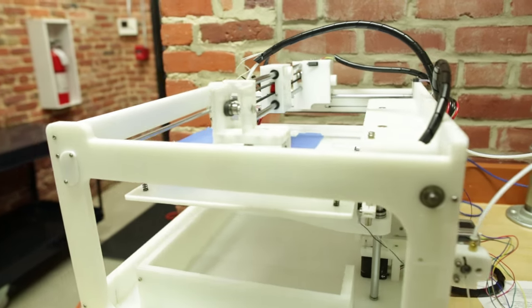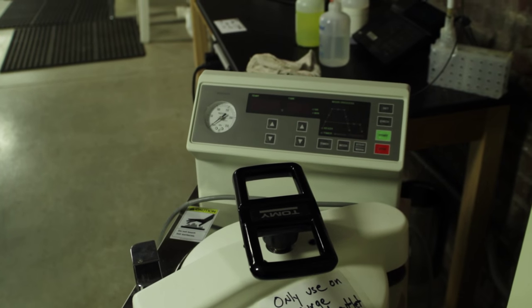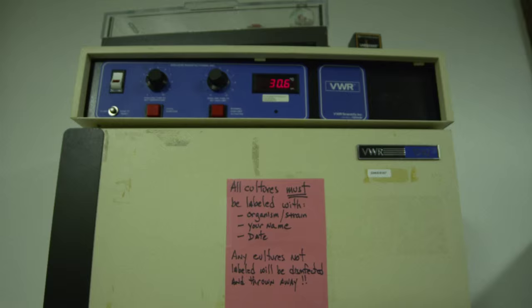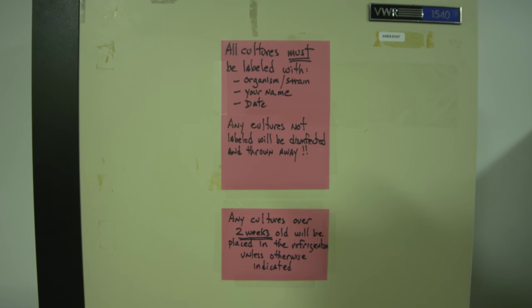DIY Bio is happening now largely because the cost of being able to do these types of experiments has dropped so rapidly. It enables people to actually acquire the equipment and materials to do this type of exploration. The equipment came from a couple of different sources — some professors retiring their labs, where we were able to pick up odds and ends, and a large company that was going out of business, where we were able to pick up all the things we wanted.